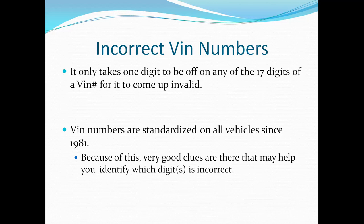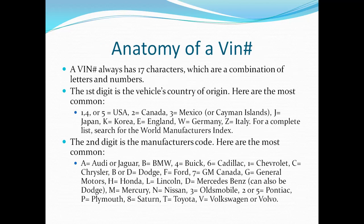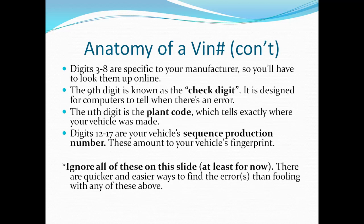Two of the three numbers that are most likely to have an error happen to be the first and second digits, and fortunately those are very easy to look up. The first digit is simply the country in which your vehicle came from — the country of origin — and I've listed several of the most common countries. The second digit is the manufacturer code, or make of your vehicle, and I've also listed most of the common makes, so that makes it very easy to check the first two digits.